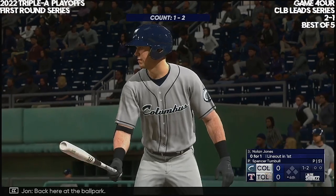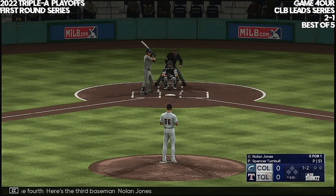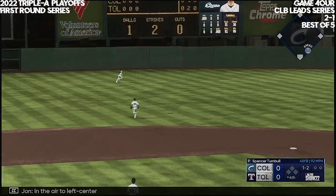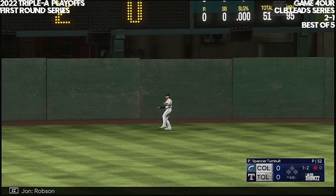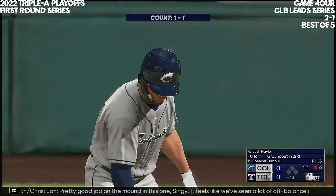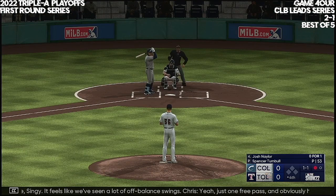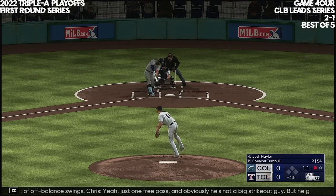Back here at the ballpark. Out of the fourth, here's the third baseman Nolan Jones. And a 1-2 — in the air to left center. Robson makes the catch, and there's one down. Pretty good job on the mound — it feels like we've seen a lot of off-balance swings. Just one free pass, and obviously he's not a big strikeout guy, but he gets soft contact and he gets outs.